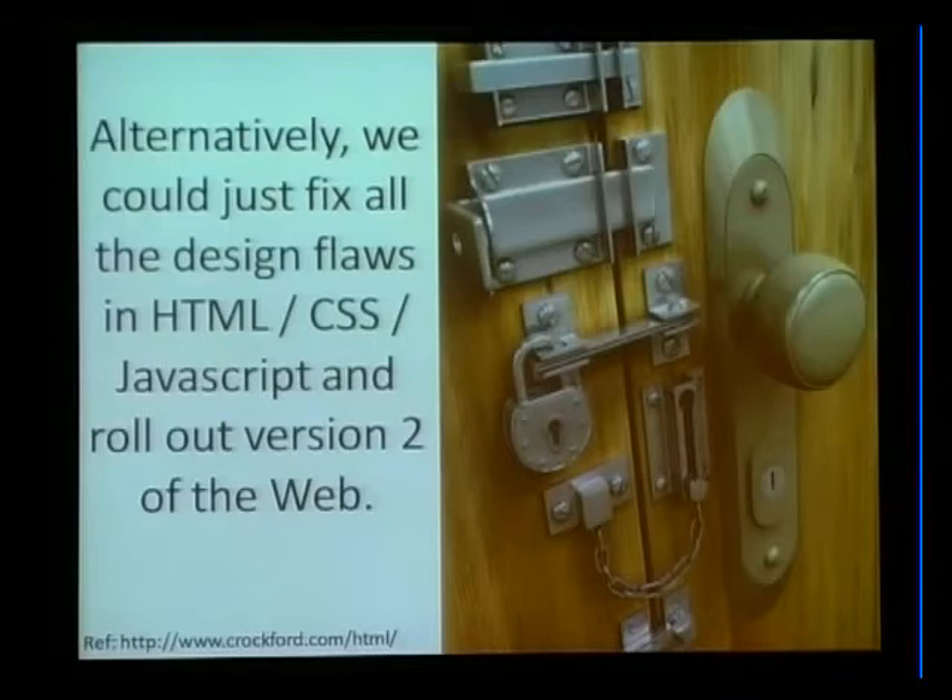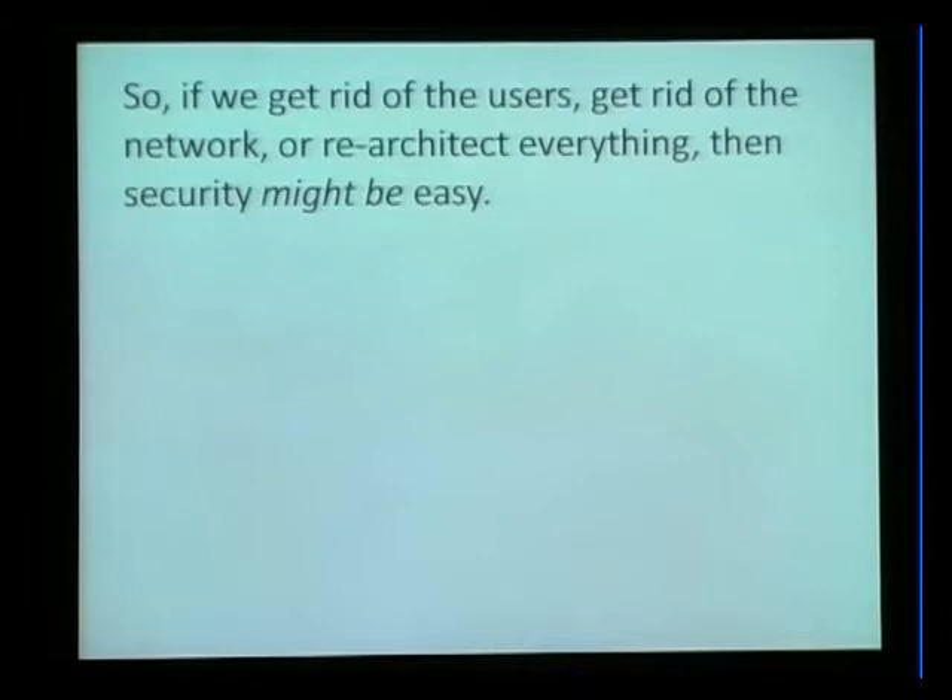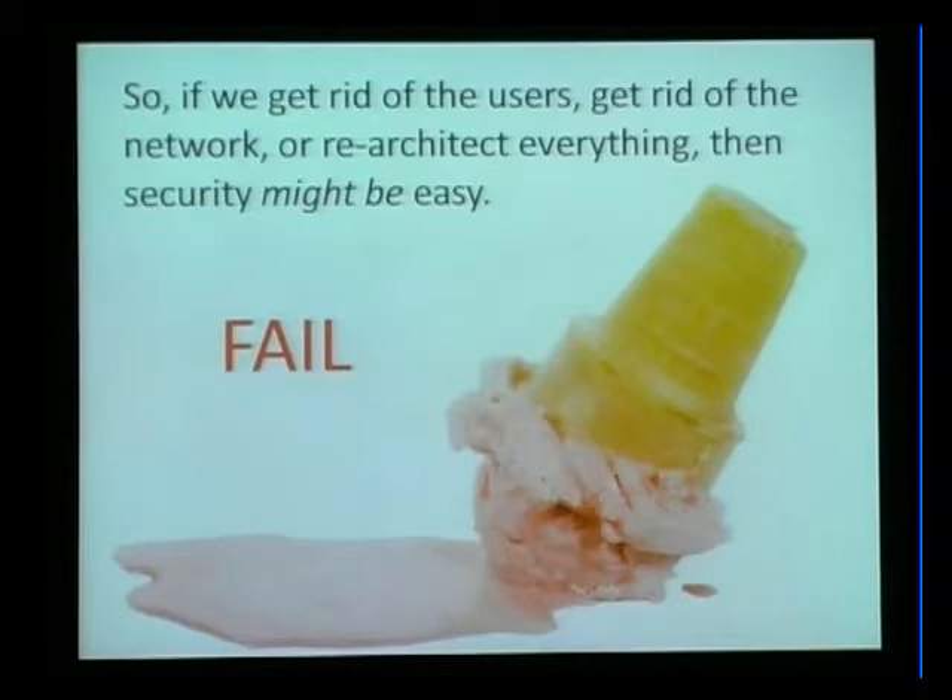The last thing we could do is just redesign everything. There are lots of smart people who have started to look at the browser security problem and say they can do better. All we have to do is replace HTML, CSS, JavaScript, get everybody to upgrade, and then we're good. But all of these things just aren't going to fly. People won't use the new version of the browser if we break everything or introduce major constraints that weren't there previously. So we have to find a way to balance.